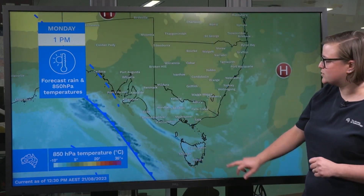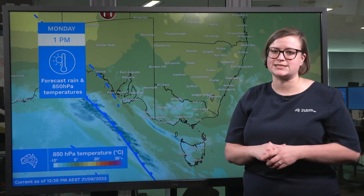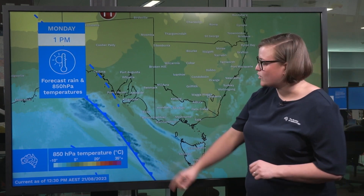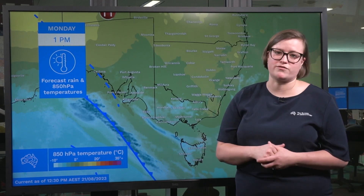So taking a closer look at that now, let's have a look at the 850 hectopascal temperatures. That's temperatures above the surface at around the height of the Victorian mountain ranges. Overlaid I've got the forecast rainfall, as you can see by these blobby blue colours along the frontal band.